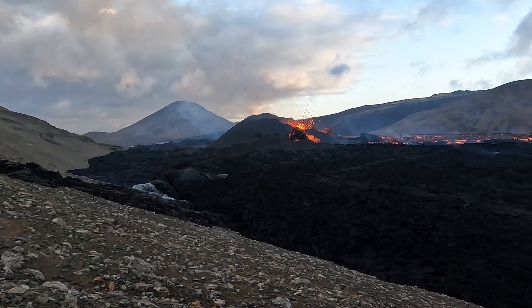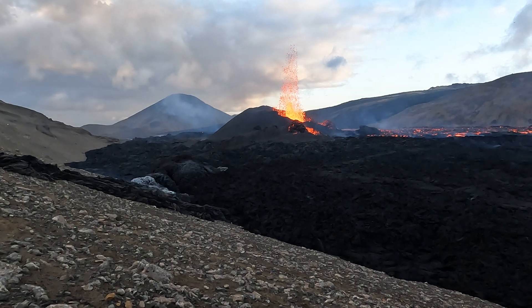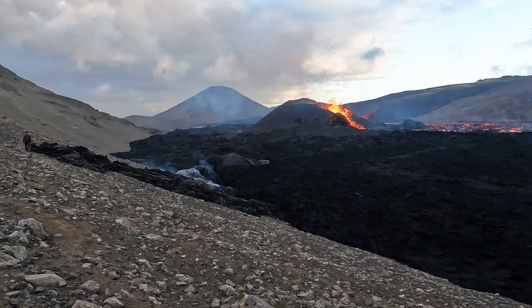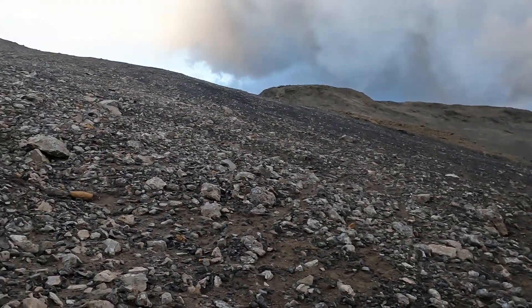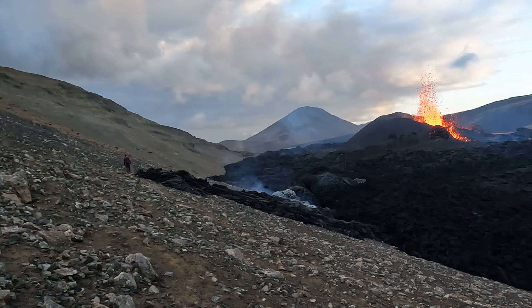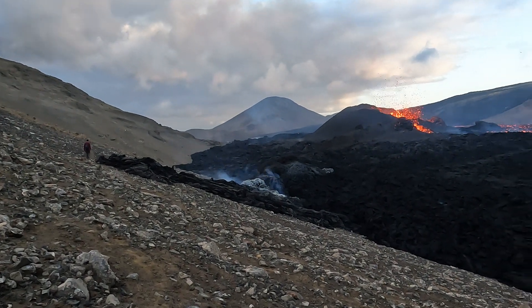We are back at the eruption site filming volcanic eruption in Meradalir valley, Iceland. We are on the slopes of Meradalir Nukkur at the peak of Meradalir and we are coming to the visual line again.